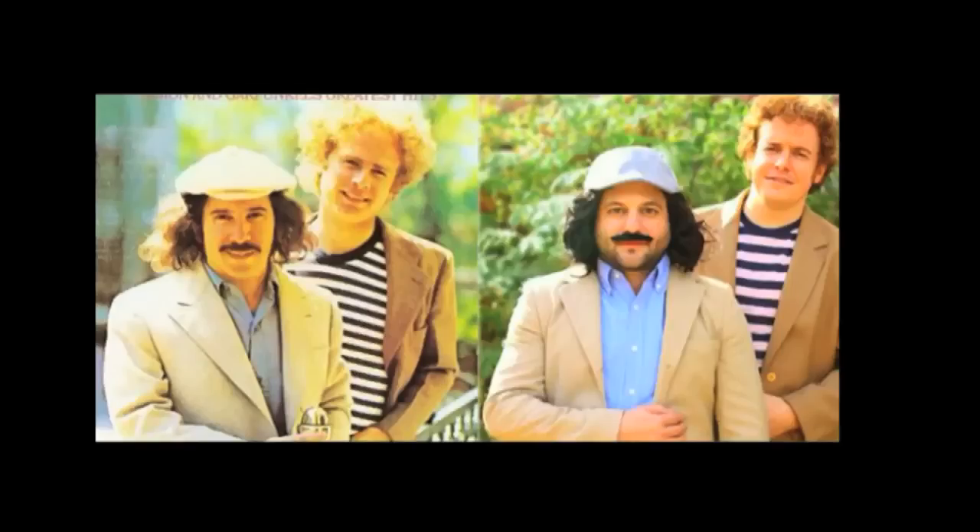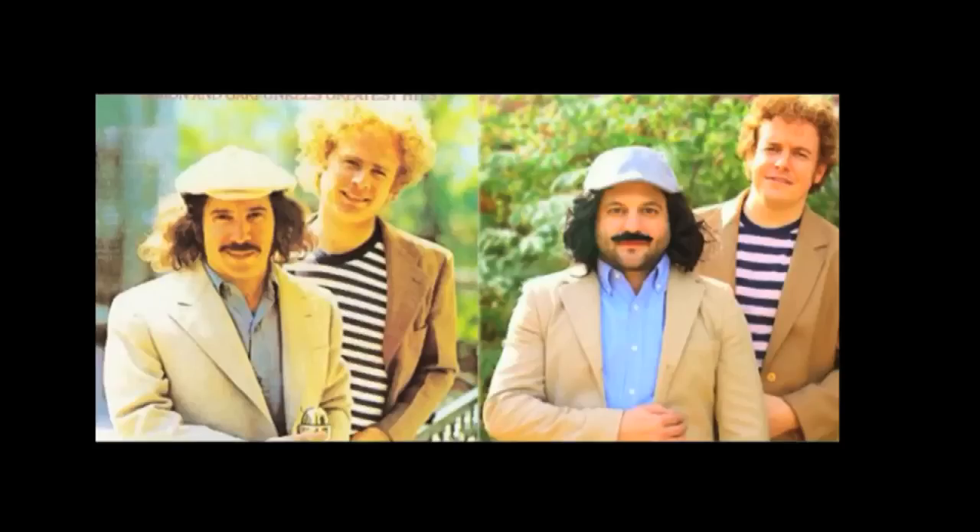This next one is from Jed Lewis. They went as Simon and Garfunkel. There's the real Simon and Garfunkel on the left. Pretty good, man. That is great. I like that one. It looks like George Costanza and Jason Segel as Garfunkel.